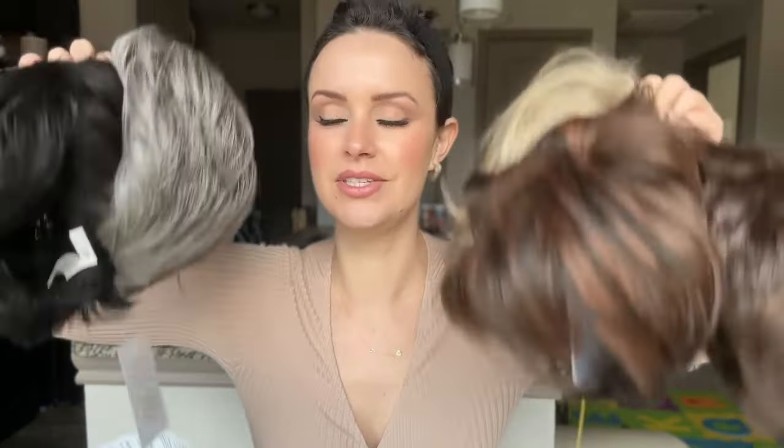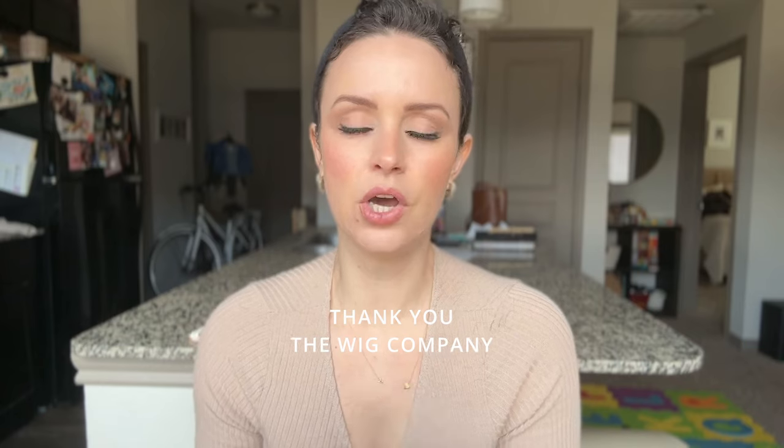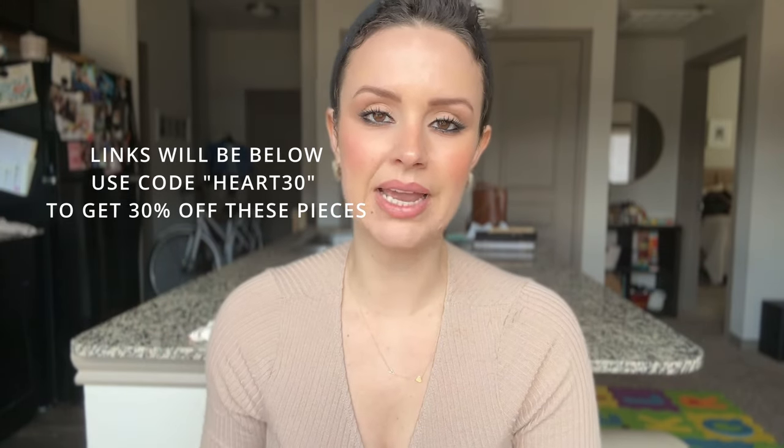I have right here six synthetic pixie wigs that are short — some of them are super short — and they are all under $100. With my coupon, all of them are under $100. My name is Sarah, this is Losing Hair Not Heart. All of these wigs were sent to me from the Wig Company. The links will be on LTK down below, and my code heart30 gets you 30% off everything I'm showing today.